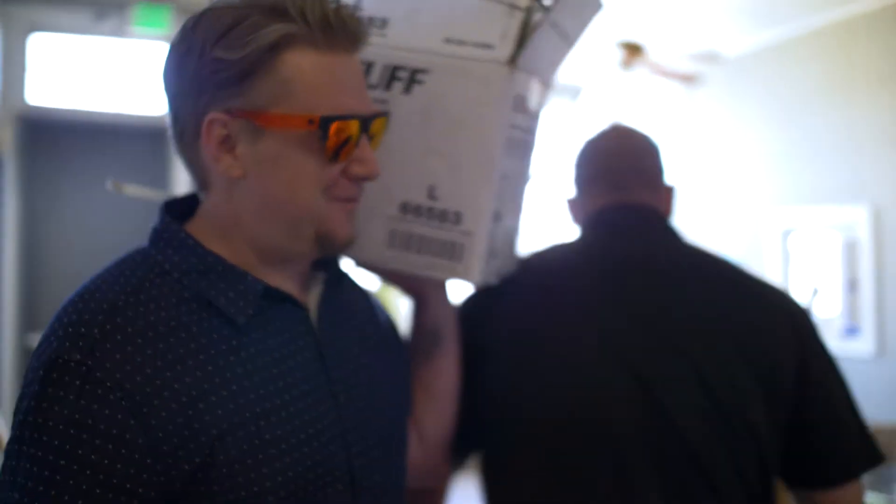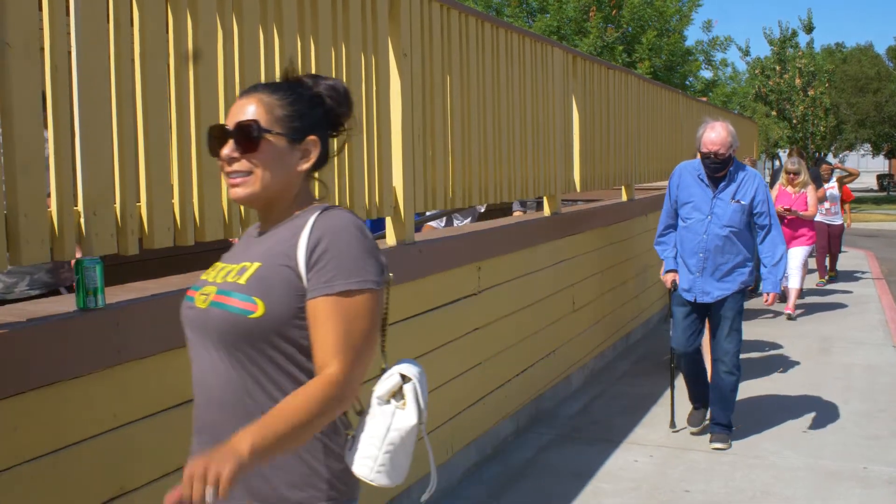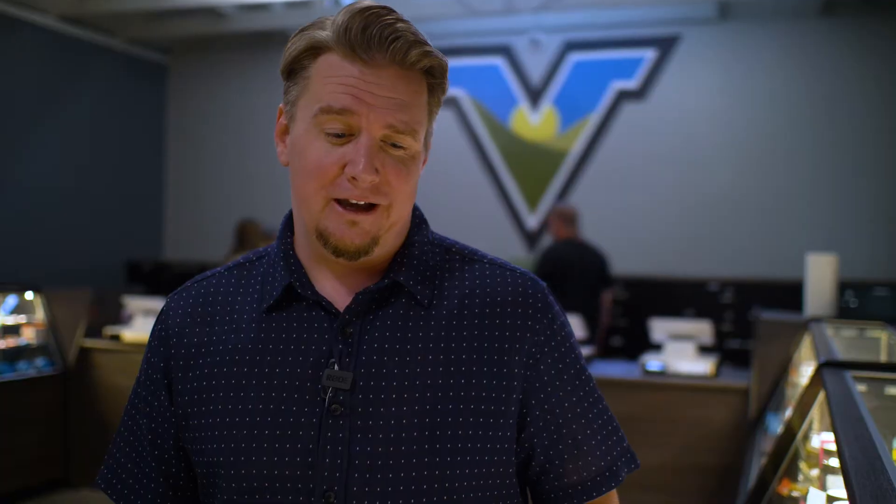I'm TJ Hammond. I'm the director of cultivation out at Green Smart Farmer. Just excited to be in Lemoore opening up another dispensary for the community. Lemoore voted this in so we're happy to be here. This is our fourth Valley store, fifth overall.